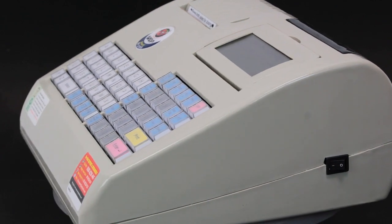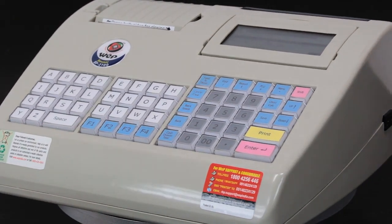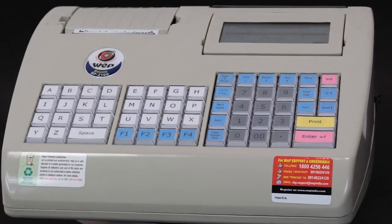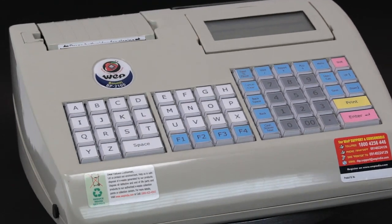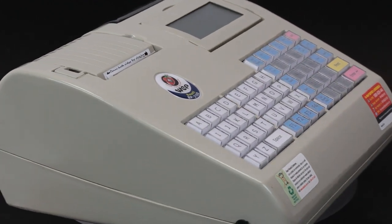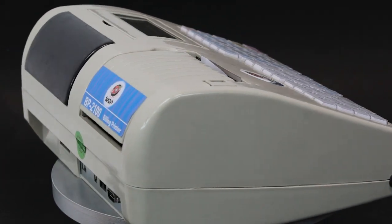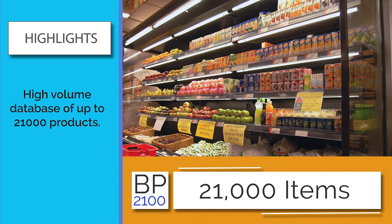The BP 2100 is a high-volume electronic cash register and advanced billing printer. It is sturdy and highly reliable, with numerous features that make it ideally suitable for medium-sized establishments. Some of its highlights are its high-volume data capacity.